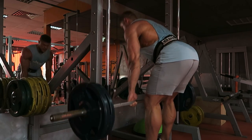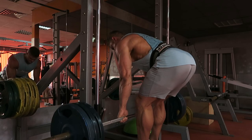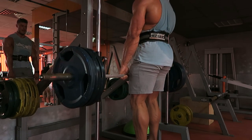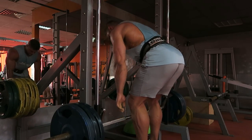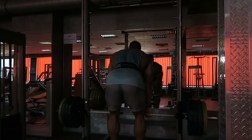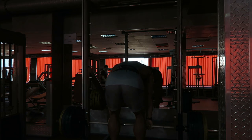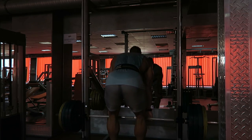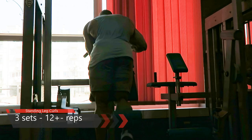Here I'm doing a Romanian deadlift, but it kind of turned into a stiff leg deadlift because I'm standing on a platform, so it's a hybrid between the two. The most important thing is I'm going downwards until I feel a maximum stretch in the hamstrings and then extending my hips forward contracting the glute. So it's both a hamstring and glute exercise. I first did the isolation movement to warm up the hamstrings, then go heavy on this to get some stretch action going.